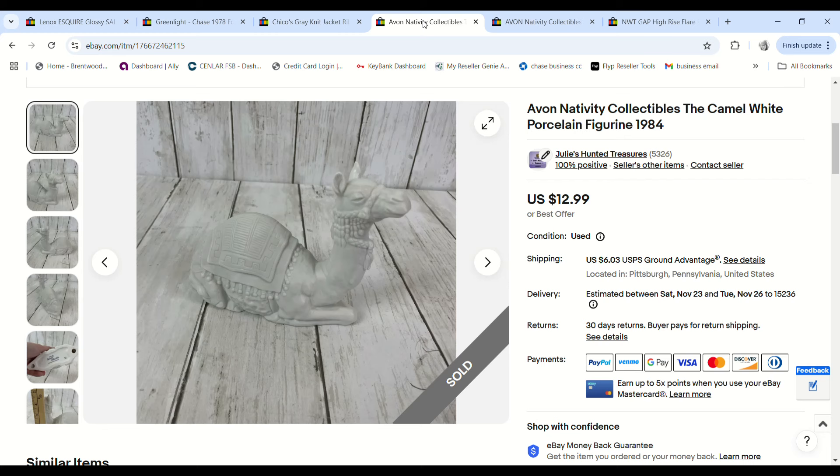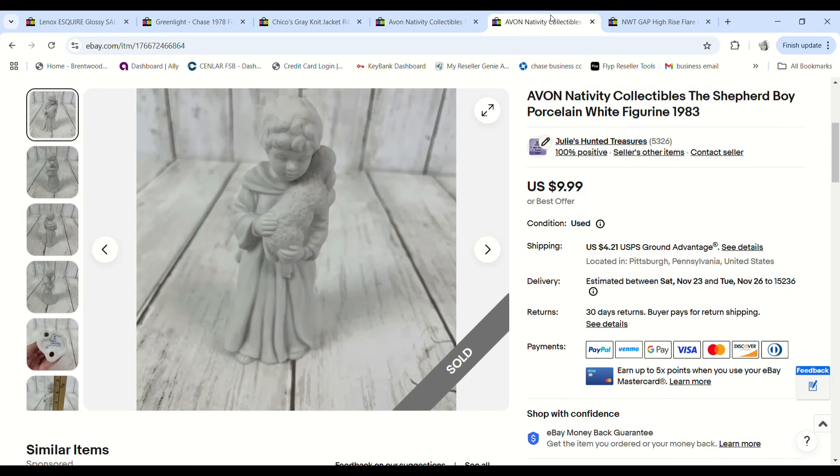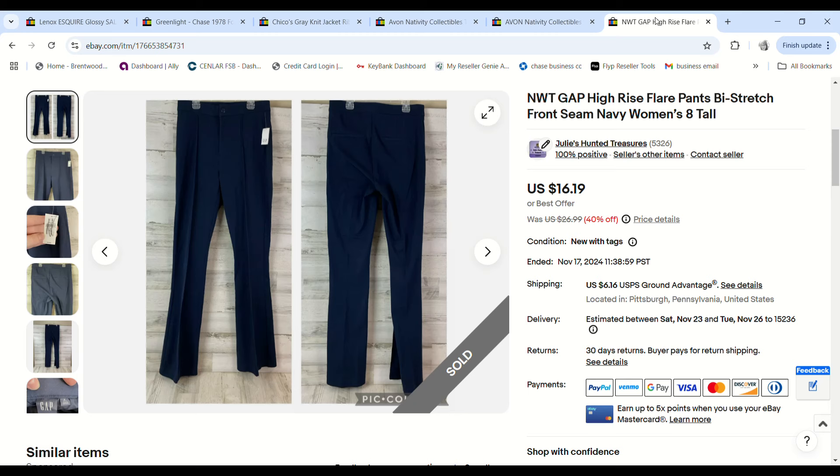One person bought two of my Avon porcelain nativity scene figures. Justin bought a whole nativity set from Avon — pieces dated from 1981 to 1984 — and I decided it was way more profitable to part the pieces out. This person bought a camel and a shepherd boy with a lamb. We had $1.84 into each piece and made a $16.10 profit on those two.